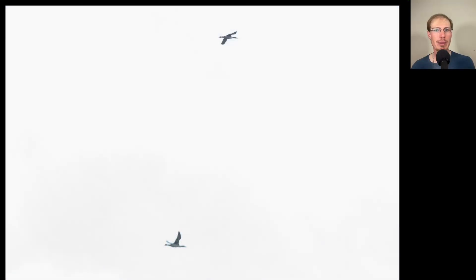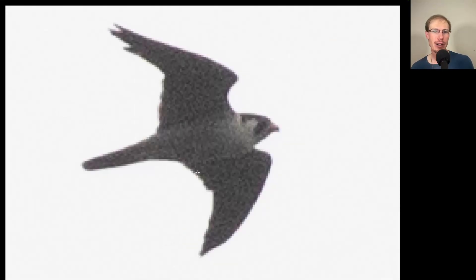Here we have some water birds with long necks and dark heads, trailing feet, and a nice even wingbeat. These were the first two common loons of the season. Here's a raptor where the first thing you notice are the very pointed wings, so we should be thinking falcon. We see that distinctive facial pattern — this was another adult peregrine falcon.